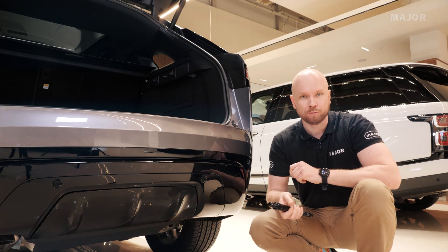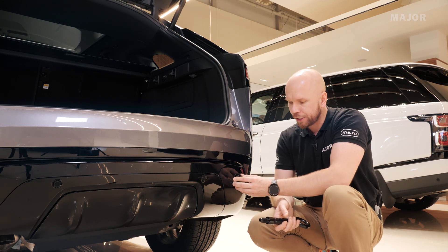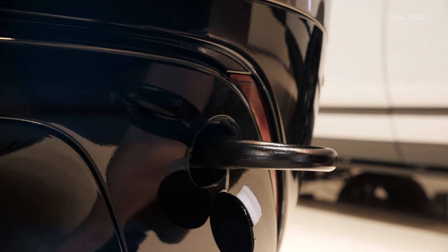Для того, чтобы установить буксировочный крюк в задней части автомобиля, сначала нужно открыть заглушку: нажмите на её нижнюю часть, придерживая верхнюю. Затем берёте буксировочный крюк, вставляете и вкручиваете против часовой стрелки до упора. И только после этого подсоединяйте буксировочный трос.